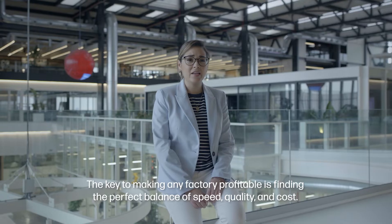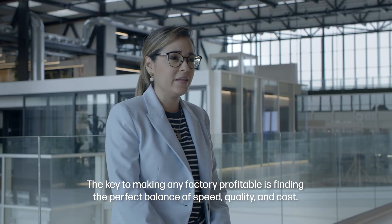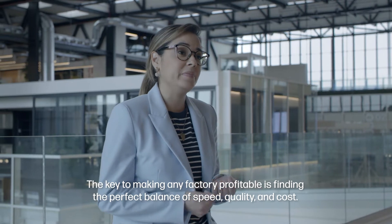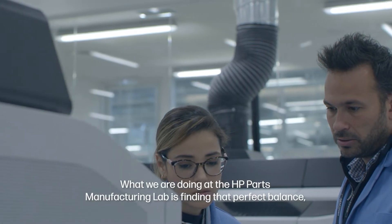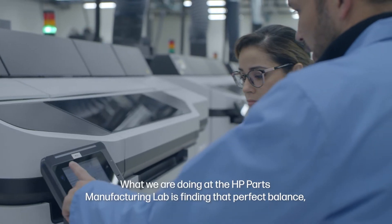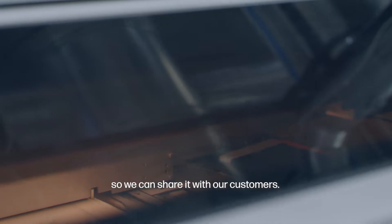The key to making any factory profitable is finding the perfect balance of speed, quality, and cost. What we are doing at the HP PARC Manufacturing Lab is finding that perfect balance, so we can share it with our customers.